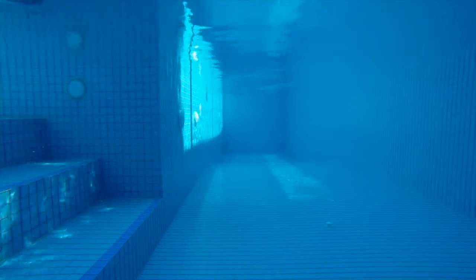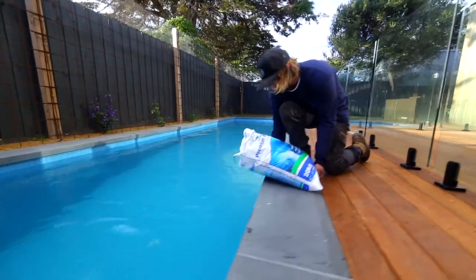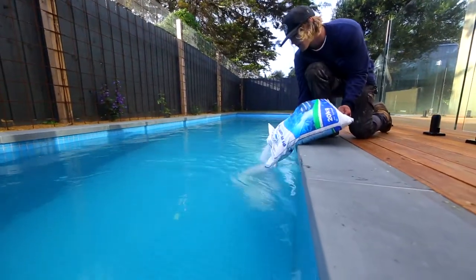The beauty of using mineral crystals is it can be used on any salt chlorinated swimming pool. You don't necessarily have to use a product like our Hydrochlor mineral chlorinator. You can go to any pool that is currently using a salt chlorinator, add mineral salts to the water, and immediately start getting the benefits from swimming in mineral enriched water.